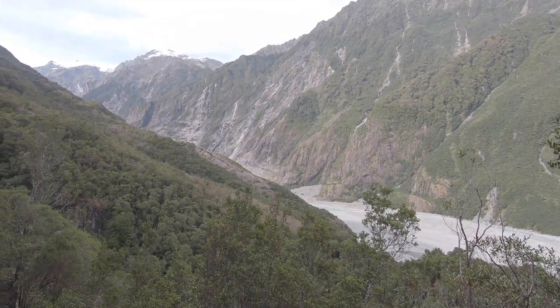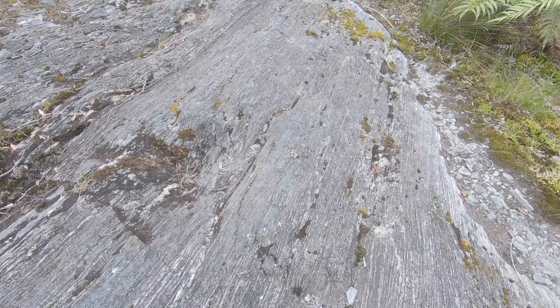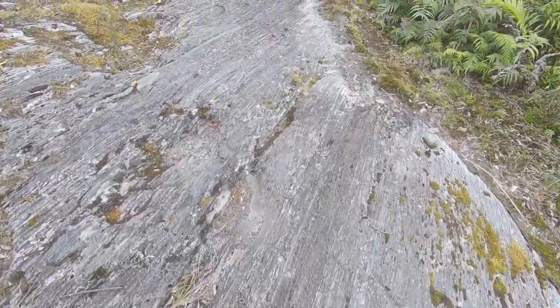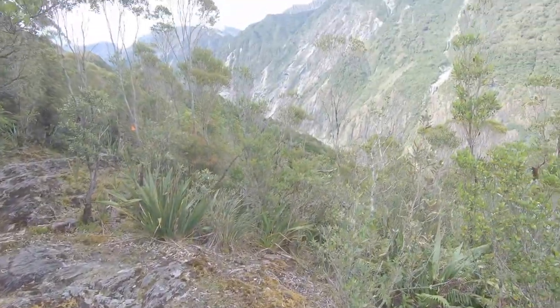I've got my eyes closed; I'm not looking at anything. I'm no geologist, but I'm picking out all these scrape-down lines in this rock, caused by the glacier when it used to be down here.